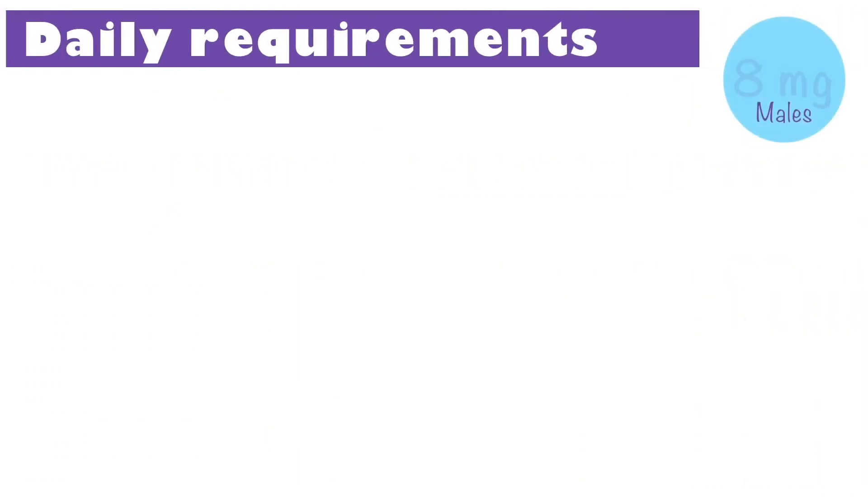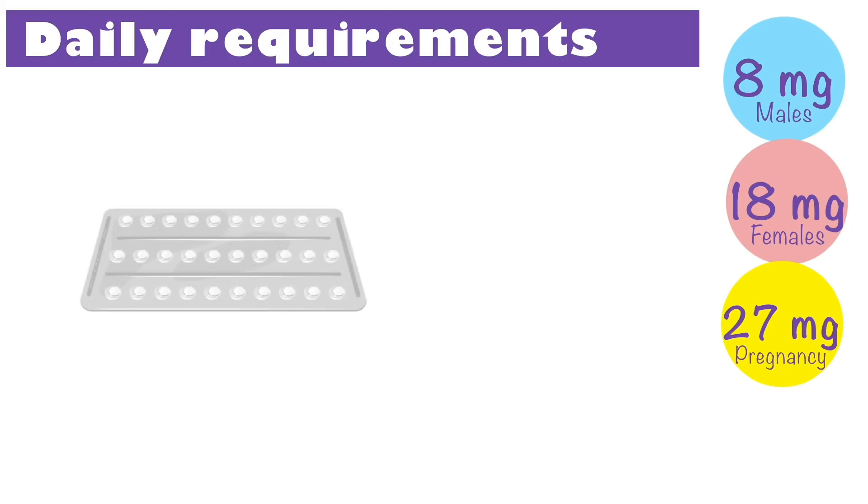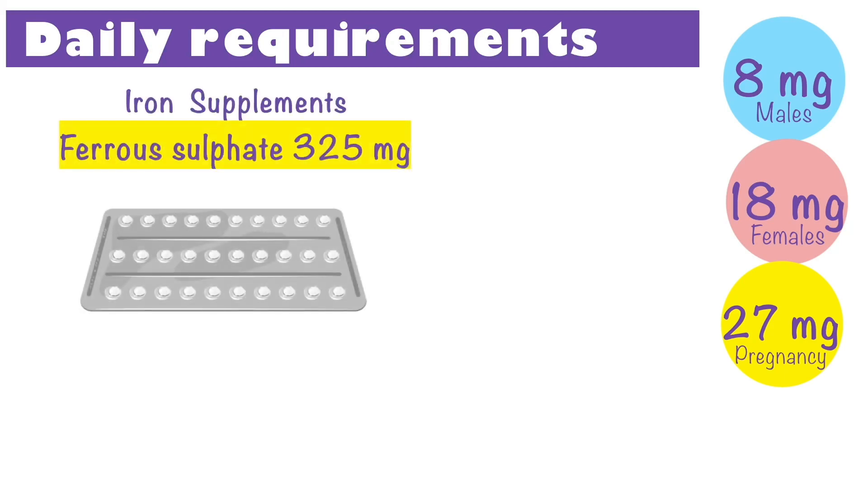Males require about 8mg of iron while females need about 18mg of iron every day. During pregnancy, iron requirements increase to a minimum of 27mg per day. Our bodies cannot make iron and it must be absorbed from what we eat. Iron supplements such as ferrous sulphate 325mg can be taken once a day. It is highly recommended you consult your doctor if you feel the need for iron supplementation.